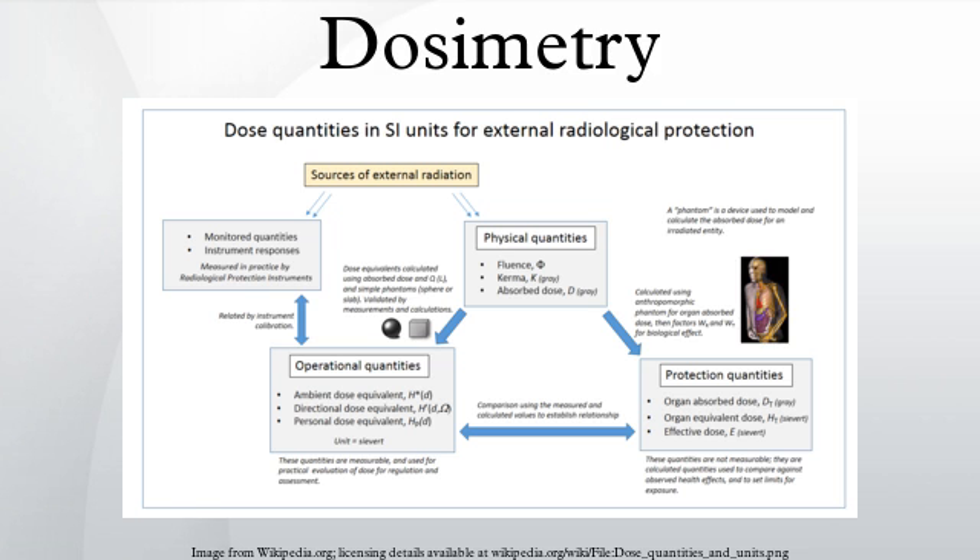Equivalent dose is designed for estimation of stochastic risks from radiation exposures. Stochastic effect is defined for radiation dose assessment as the probability of cancer induction and genetic damage. As dose is averaged over the whole organ, equivalent dose is rarely suitable for evaluation of acute radiation effects or tumor dose in radiotherapy. In the case of estimation of stochastic effects, assuming a linear dose response, this averaging out should make no difference as the total energy imparted remains the same.